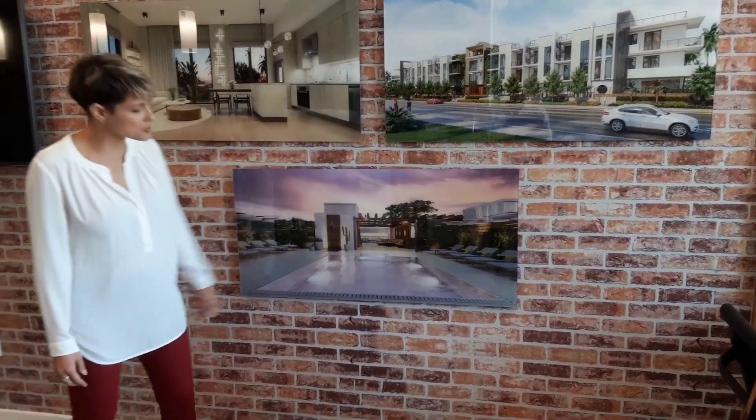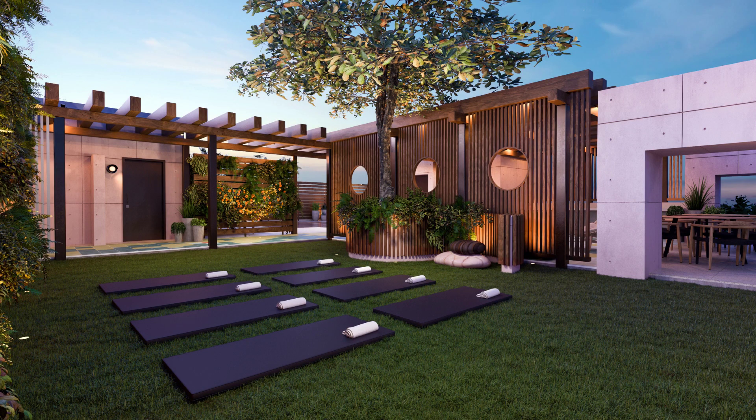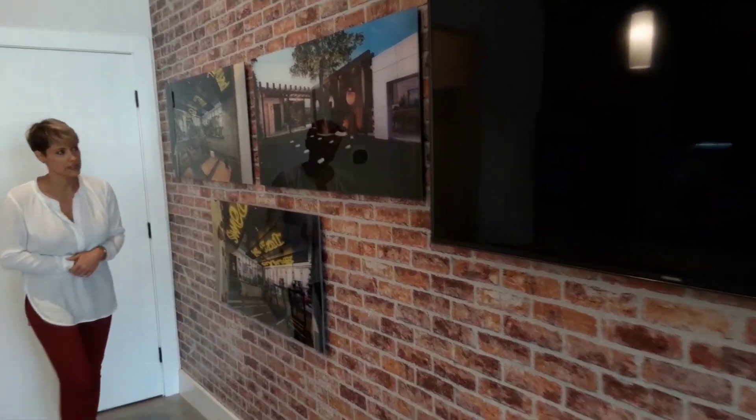And when you see this giant treetop right here, that will make up our yoga lawn or our meditation lawn, which is also up on the rooftop adjacent to a barbecue area for all of the residents.